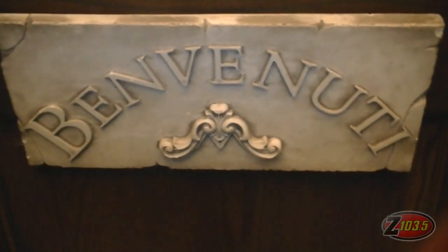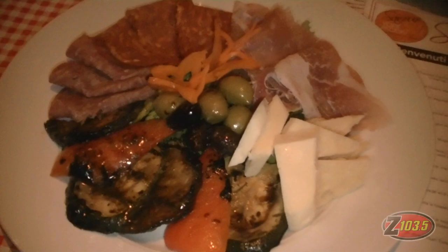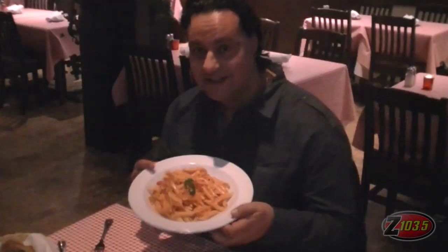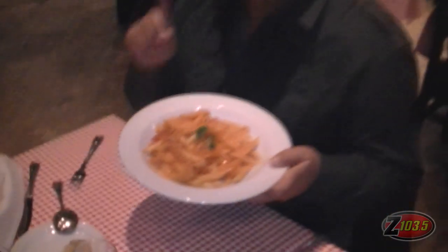Welcome to Benvenuti! Take a look at that — we're inside Benvenuti right now. We got a great welcome when we came in here, so far so good. The appetizers are great and I'm looking forward to the main meal. The main event has arrived — some amazing penne alla vodka. I noticed there's something missing in the penne alla vodka — we need some formaggio.